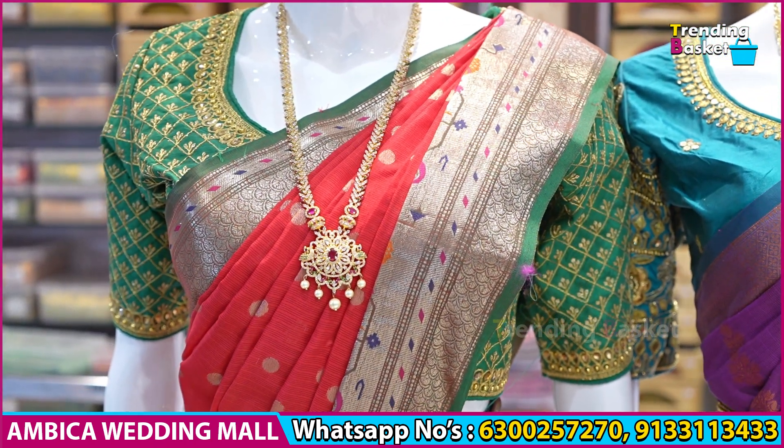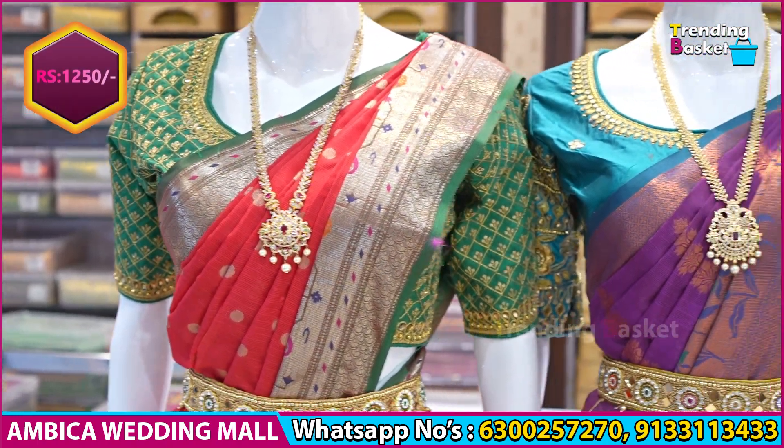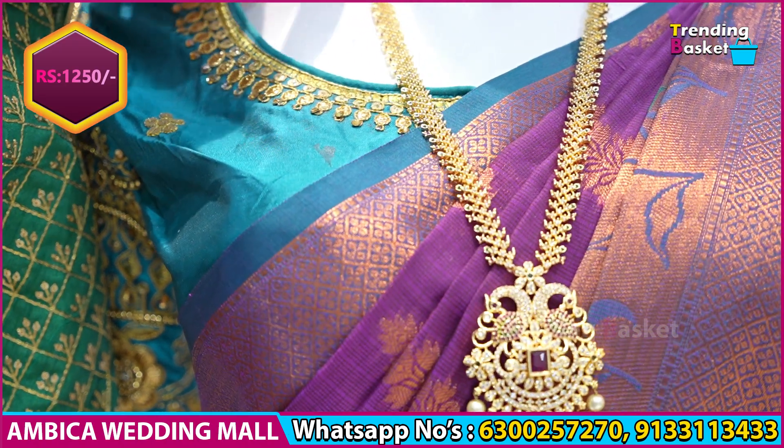The previous sale price was 1,690 rupees. It is now available for just 1,250 rupees. I will show the designs and colour options one by one.